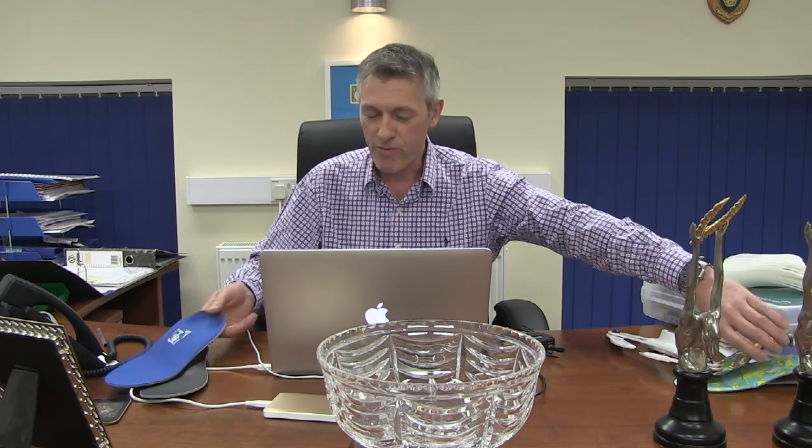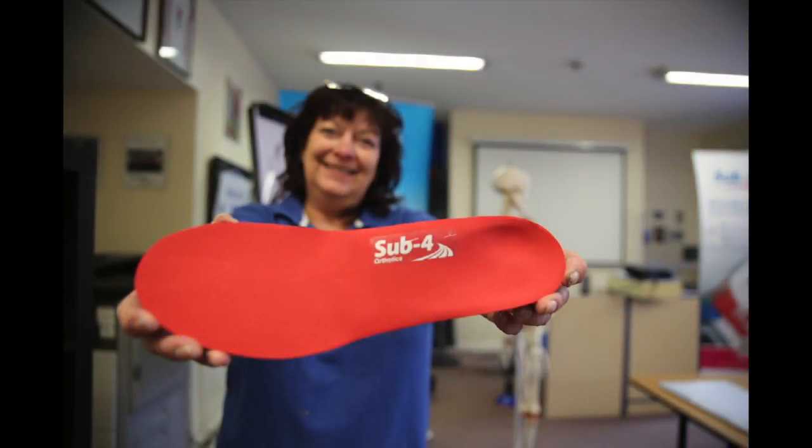So we do tonnes of different types of orthotics — EVA, polypropylene, carbon fibre, kids, fancy colours — you name it, we do it. We've got an amazing facility here with incredible staff and incredible practitioners. I'm very proud of them. We have a lot of fun here.